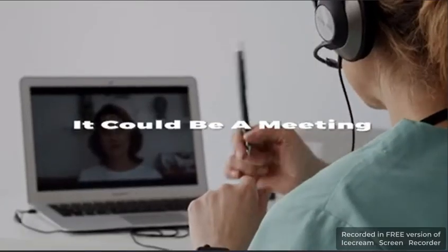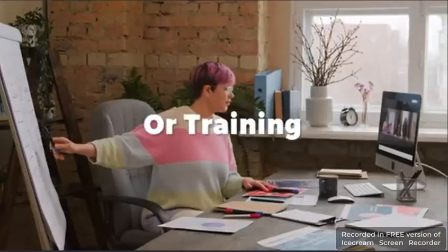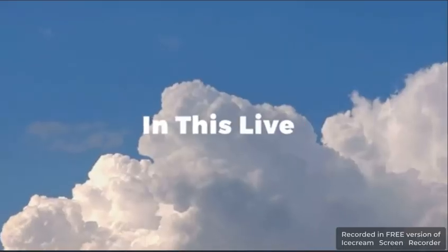Which can be a pretty big conversion killer for your webinars or any live events you want to host — whether it's a meeting, an event with an industry expert, or even a higher ticket promotion or training. Bad latency rate can make your audience leave your webinar earlier than you could imagine.